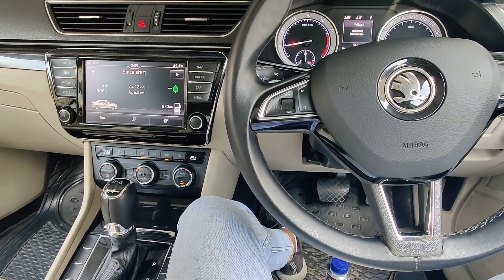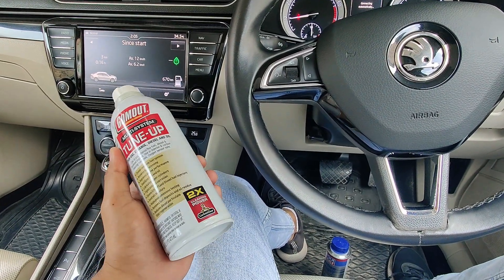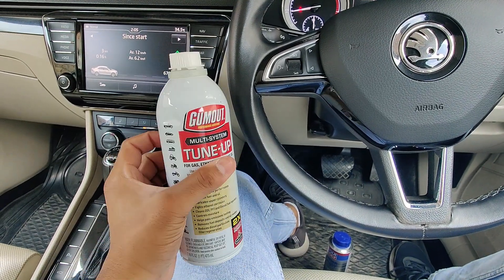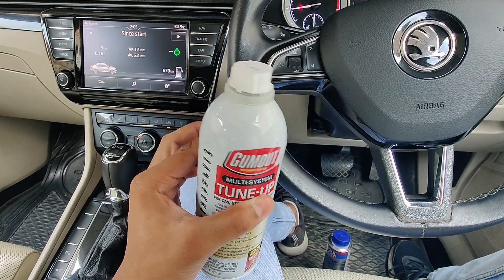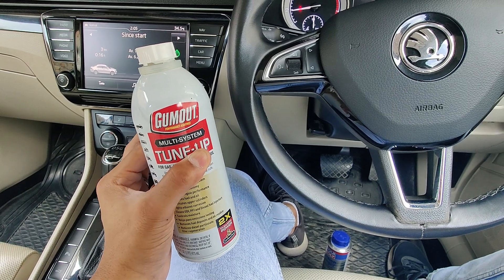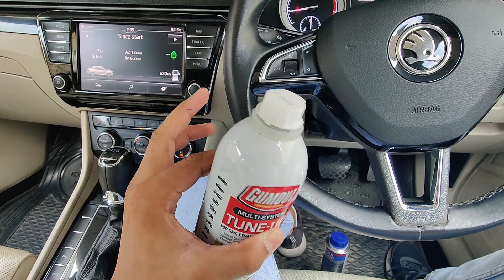Just before another injector decides to go out, I've ordered a product called Gum Out — it's supposed to clean the fuel system and will last me about two tanks. I'm going to add it in the fuel, so make sure you take care of the fuel system.